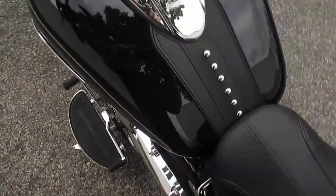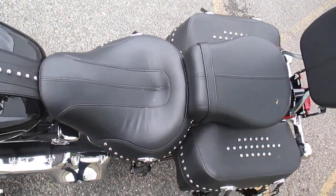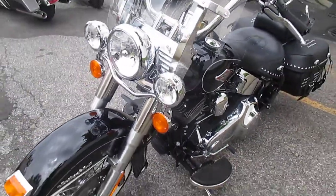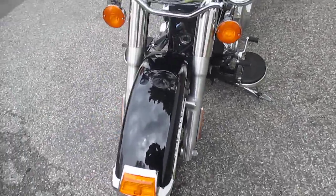Detachable windshield comes standard on this bike, as does the backrest — the passenger backrest. Nice, comfortable seats. This bike is great around town and on the highway. It's like a Swiss Army bike, the Heritage. It does everything well.